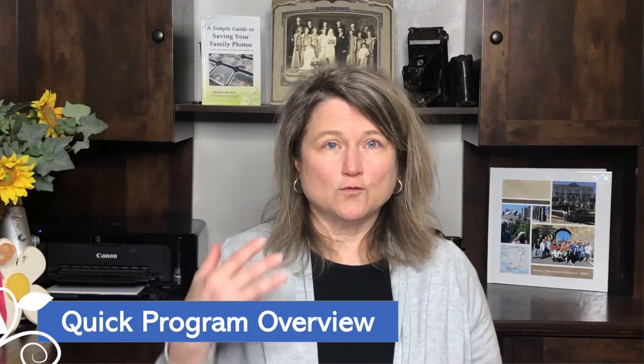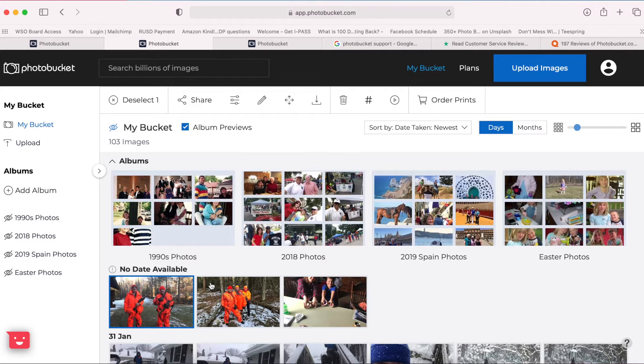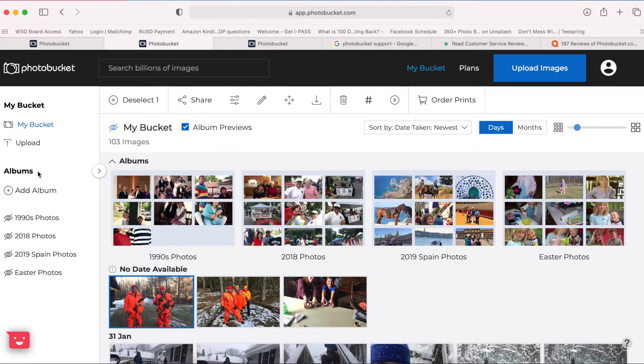So let's look at Photobucket and see if it's worth overcoming all of the objections and concerns that people have mentioned in the online reviews. We are in my Photobucket account, and I've uploaded a couple hundred pictures here. The left-hand panel is typically the navigation pane, and I've clicked on my bucket — this is everything in my bucket. You can see I've got four albums, and then I have loose pictures below that.